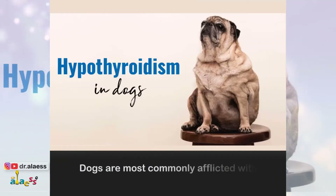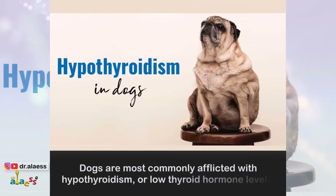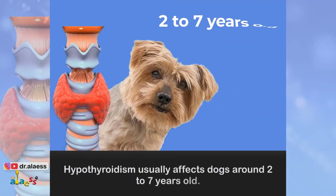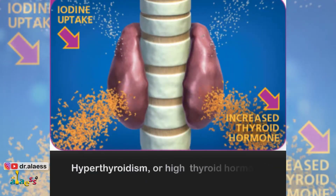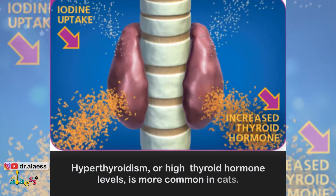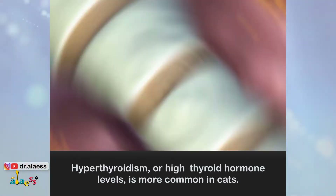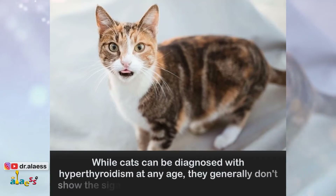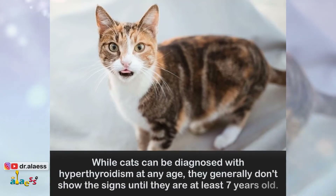Dogs are most commonly afflicted with hypothyroidism, or low thyroid hormone levels, and it usually affects dogs around 2 to 7 years old. Hyperthyroidism, or high thyroid hormone levels, is more common in cats. While cats can be diagnosed with hyperthyroidism at any age, they generally don't show the signs until they are at least 7 years old.